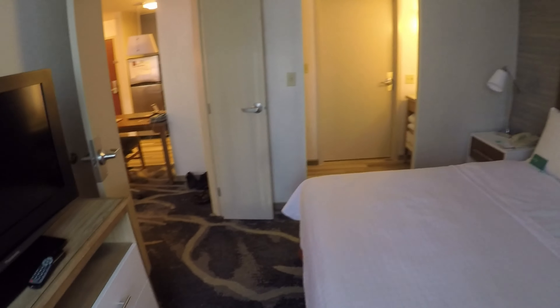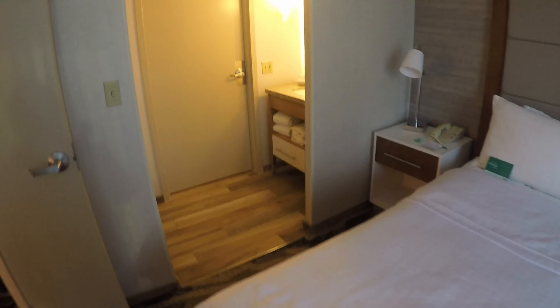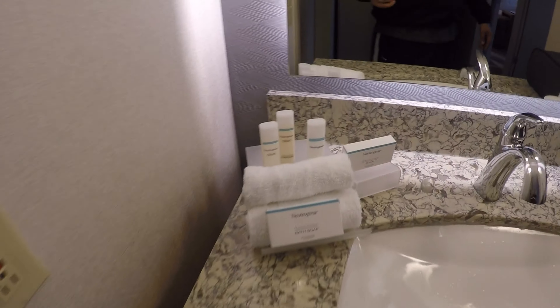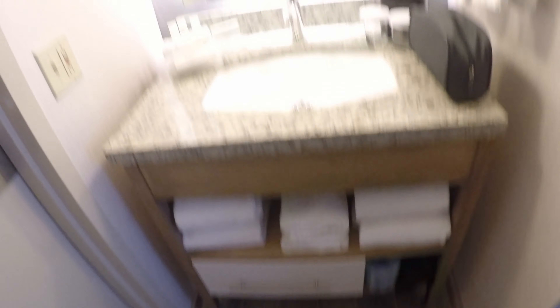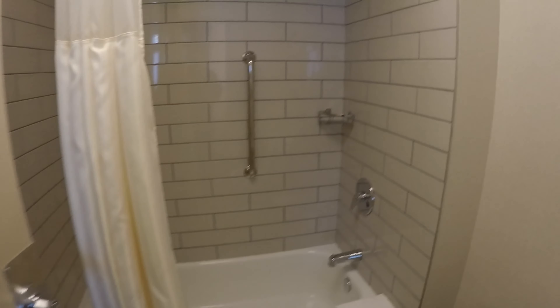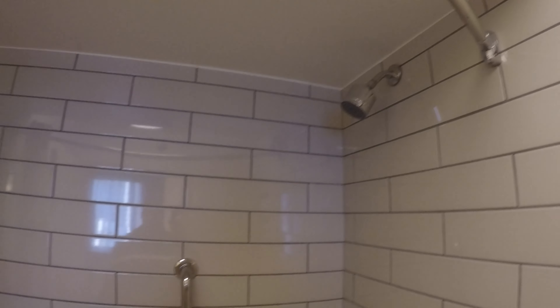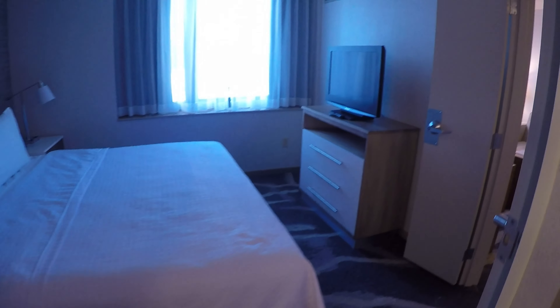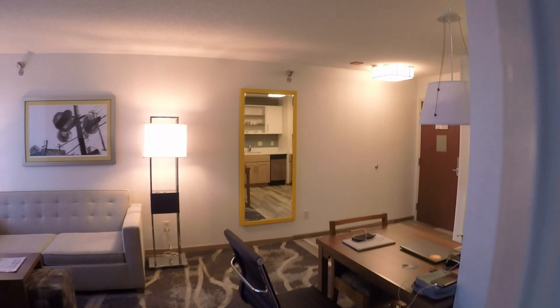The room goes over into a hallway and then leads right into the bathroom. Before you get there, you've got a closet with space for business clothes, extra pillows and blankets on the shelf, and luggage storage below. There's a nice sink area with soaps, towels, and a mirror. In the bathroom, there's a standard shower — I really appreciated the showerhead, it has great pressure. The room is very clean; I checked the bed and found no issues.